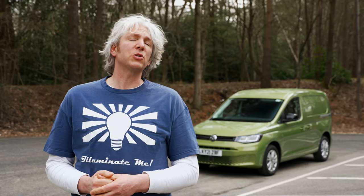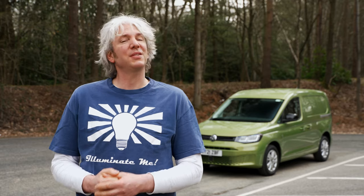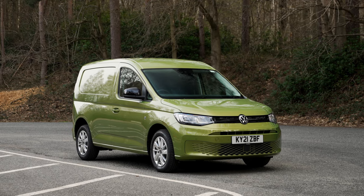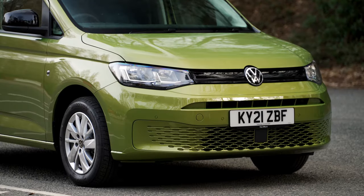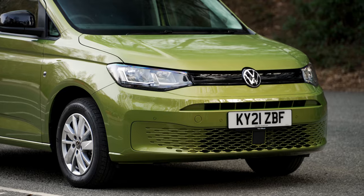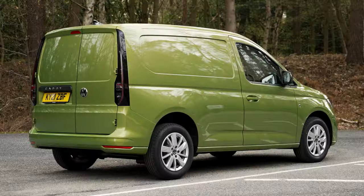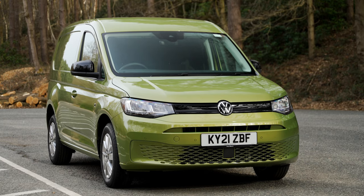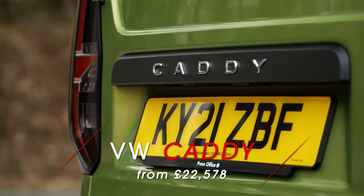In the car world, the Volkswagen Golf is considered a bit of a benchmark. But when it comes to vans, the Volkswagen Caddy Cargo doesn't have quite the same cachet, which is odd really, because the Caddy has a bit of a secret — it's actually a Golf. The Volkswagen Caddy has always had a loose connection with the Golf since it first went on sale in 1980, which makes a lot of sense as they're about the same size and have been known to share the same engines. So while the larger Transporter remains the brand's commercial icon, the Caddy has developed something of a cult following, thanks to its car-like handling, impressive build quality and solid residuals. Which brings us to this all-new fifth generation Caddy Cargo, or the Caddy 5.